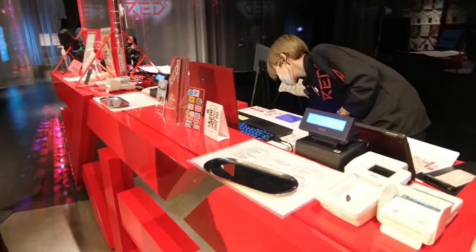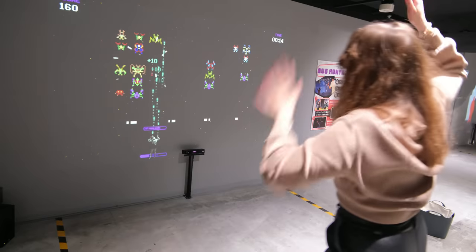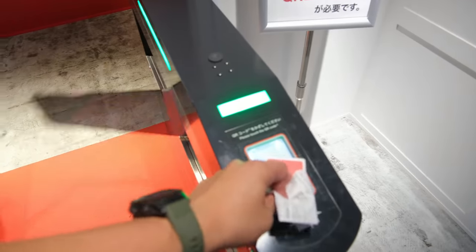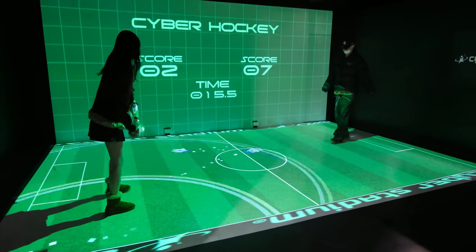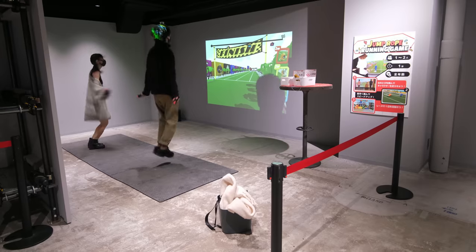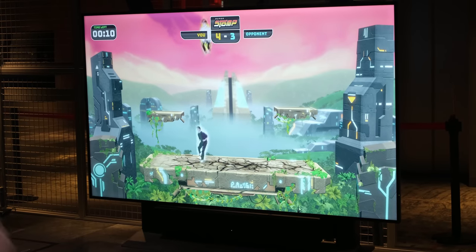There are several reasons why this place took number one on my list. For starters, for only 3,200 yen, you get access to three different floors of extremely fun and addicting VR games. And that's for the entire day, so you can enter and exit as you please. This all-day pass gives you the ability to play all these games as much as you want. Not only is every game extremely fun, but also really easy to play with your friends, no matter how bad or good they are at video games.